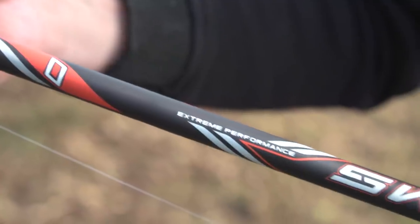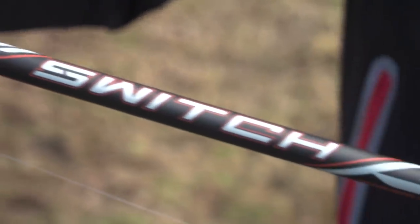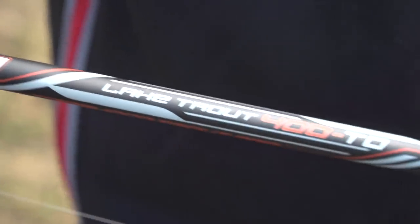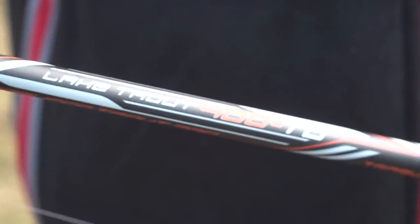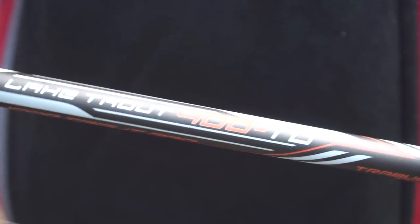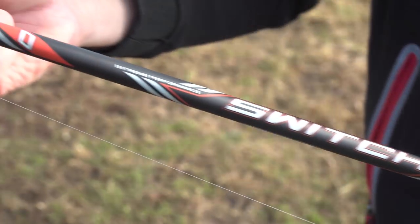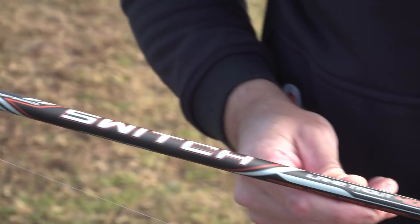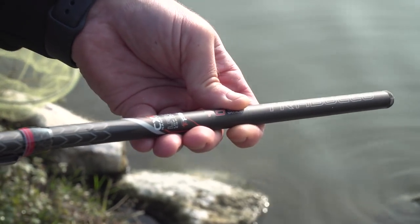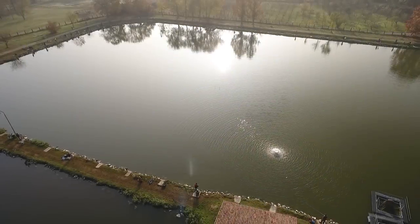I'll also tell you about another new model, which is the T0, the lightest of all the Tremarelle rods. It has, like all the other Tremarelle, a length in this case of 4 meters, but it is ultra-parabolic, even more so than a T1. It is also characterized by a very thin and sensitive tip of 0.7 mm. This has a casting weight of 1-3 grams and is perfect for use with a light chain, with particularly delicate trout presentations.